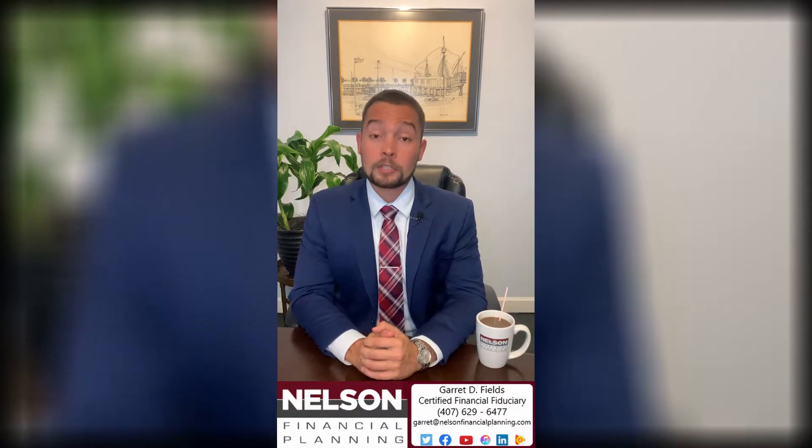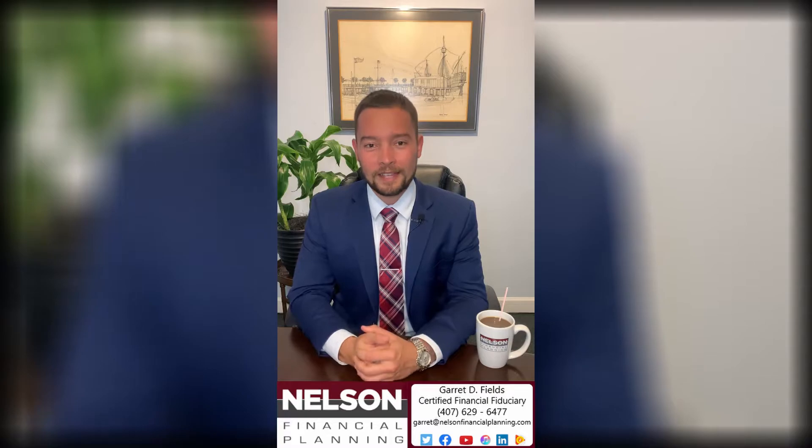What's going on guys, it's Garrett Fields with Nelson Financial Planning here. Because of Robinhood and the ability to trade without fees, options trading has exploded, especially with young traders and investors. And if you thought the stock market was complicated and volatile, just buckle up and wait until you hear about options trading.